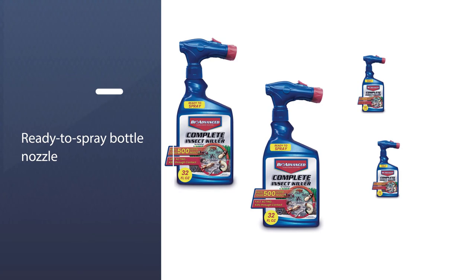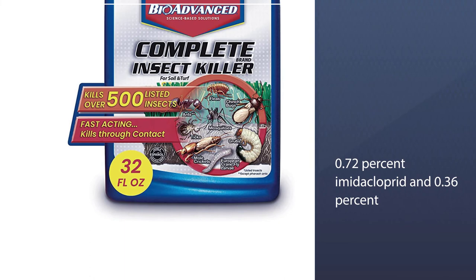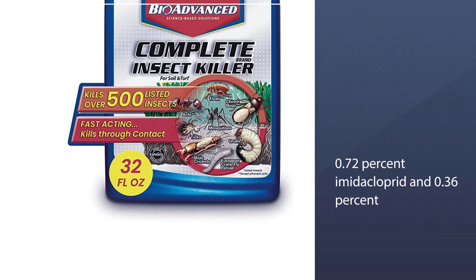Surface insects die within 24 hours. Attach the ready-to-spray bottle nozzle directly to a garden hose to mix and spray at the same time. This 32-ounce liquid formula treats up to 5,334 square feet. The active ingredients are 0.72% imidacloprid and 0.36% beta-cyfluthrin.